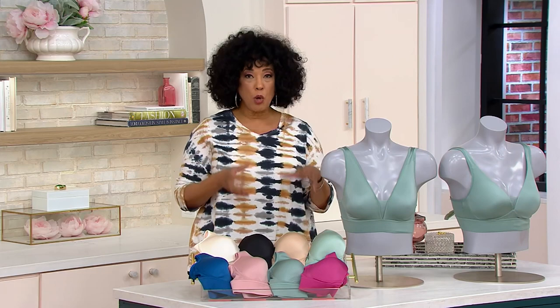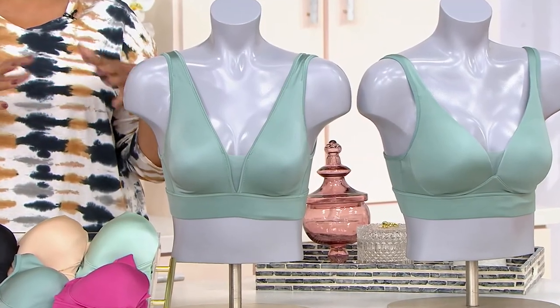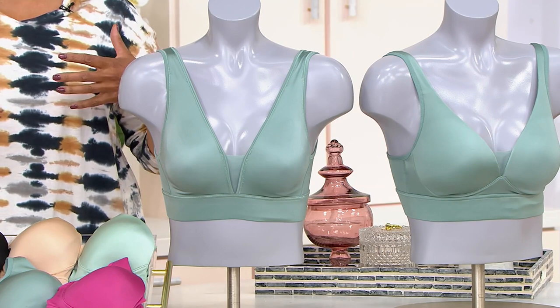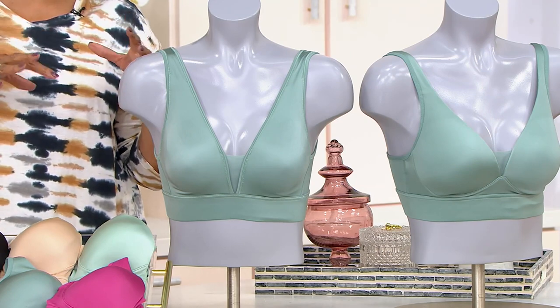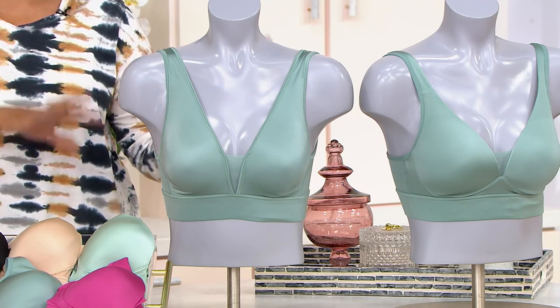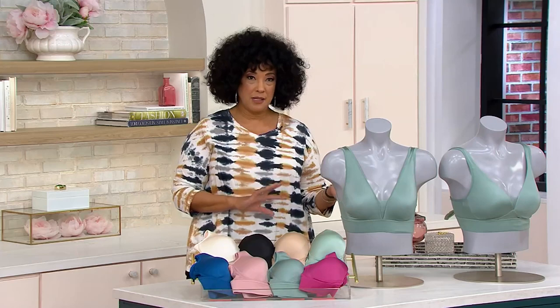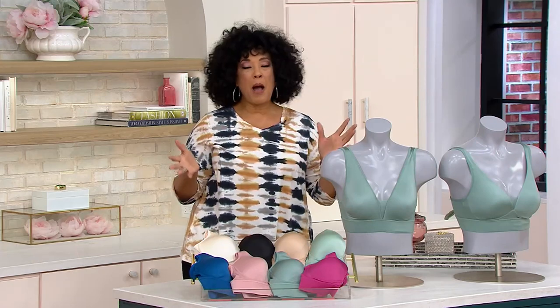You can choose it in either a molded cup or an unlined version. For those wondering what the difference really is: the molded cup gives you more of a rounder shape, while the unlined gives you more of a natural shape. It's really just a matter of preference. A lot of us love to have both options, which is why the buy more and save comes in really handy.